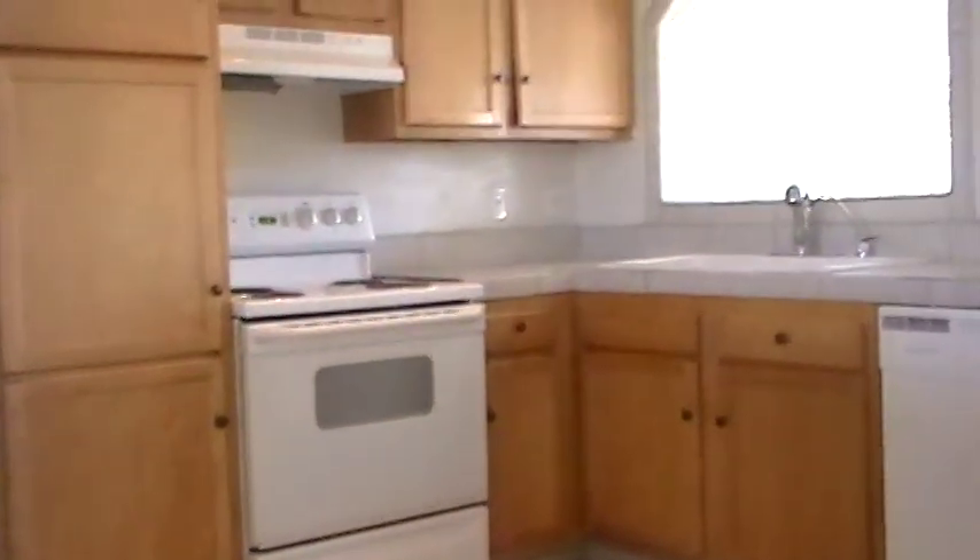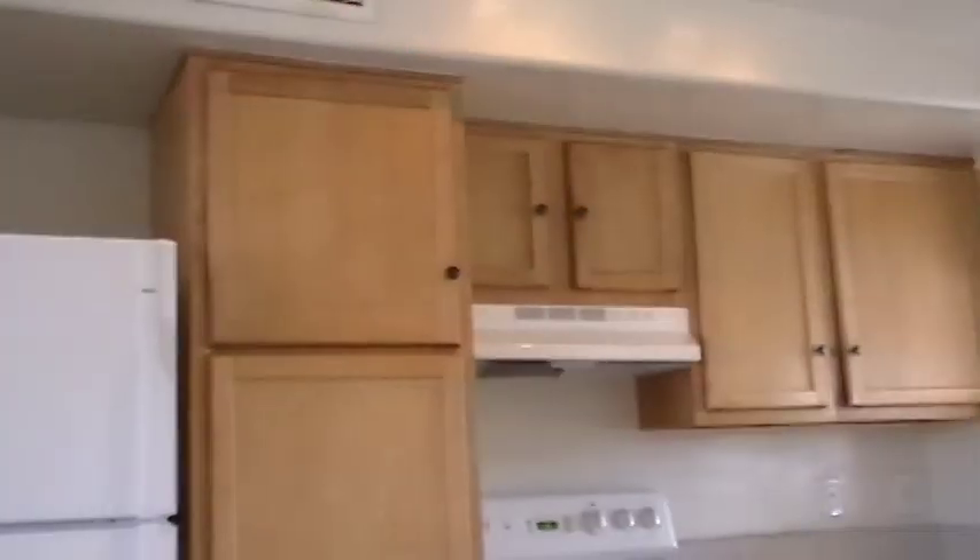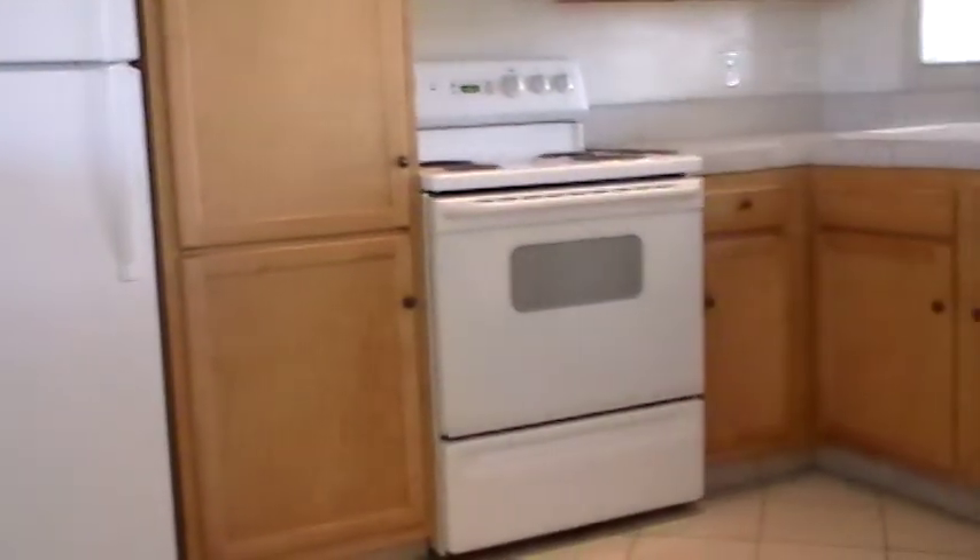There's an electric range, a large sink, and a dishwasher. The washer and dryer hookups are located in a utility closet, and this house has a bonus space adjacent to the family room or the Arizona room.